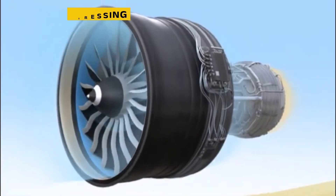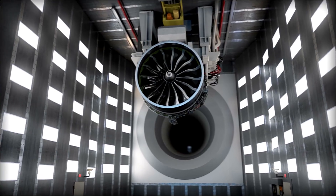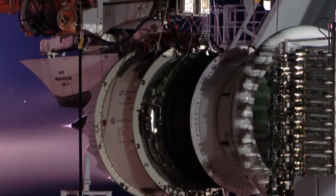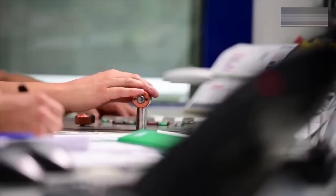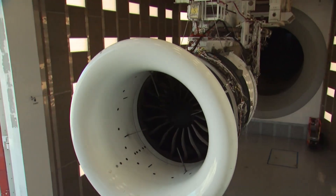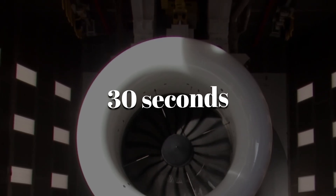Even the most impressive engine is just theory until it proves itself under pressure. Every GEnX-2B67 goes through a brutal testing process at GE's Peebles facility in Ohio, where engineers recreate the harshest flying conditions imaginable. It all starts with a dry crank — the engine is spun using external motors without any fuel so technicians can listen for unusual vibrations or resistance in the bearings. Once everything sounds right, the engine is ignited, starting at idle, then climbing to half power, and finally to full takeoff thrust in under 30 seconds.